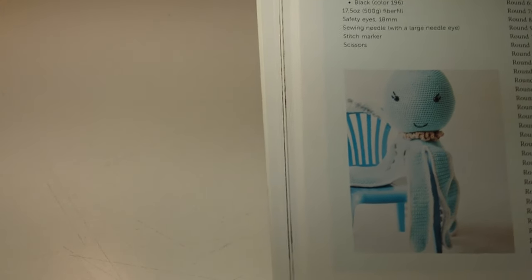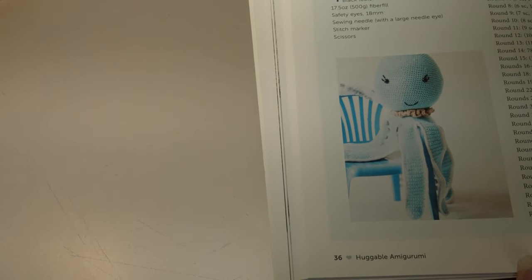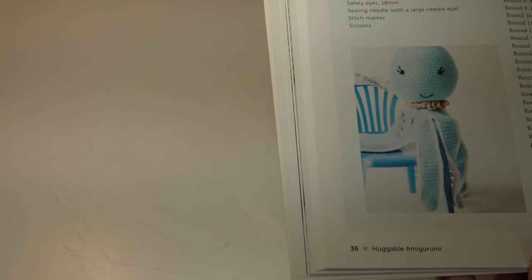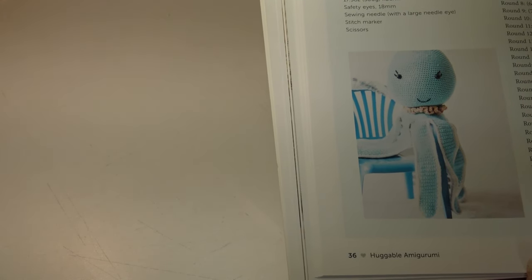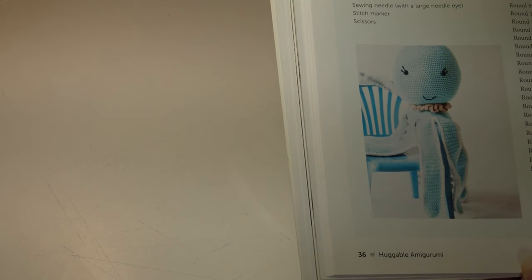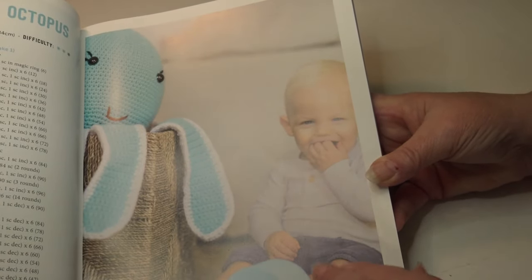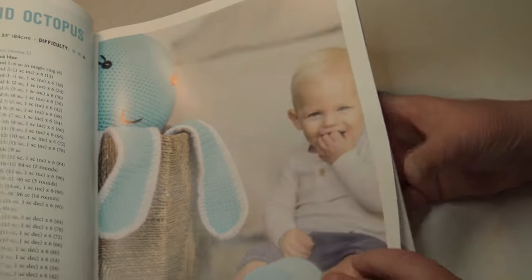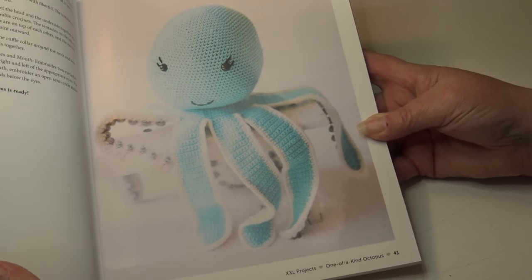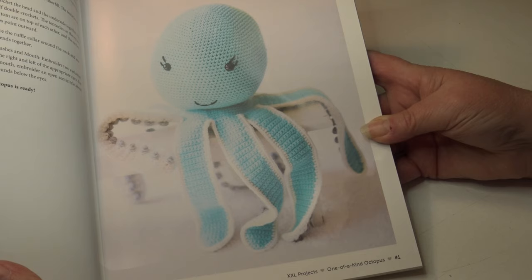The next pattern is the One of a Kind Octopus. This takes about 15 hours to make and it measures 33 inches or 84 centimeters. The difficulty level has two stars, so I'm going to interpret that as an intermediate skill level. Here are a couple more photos of the octopus. If your little one likes sea creatures, they may enjoy this one.